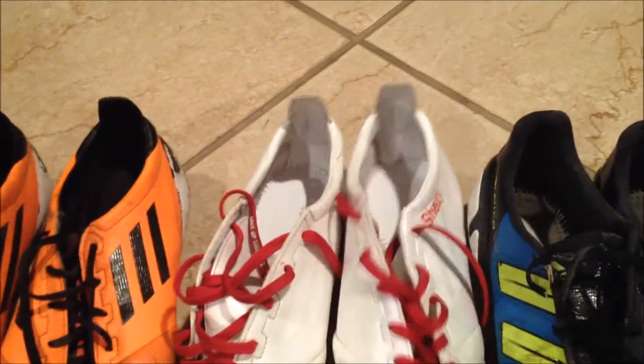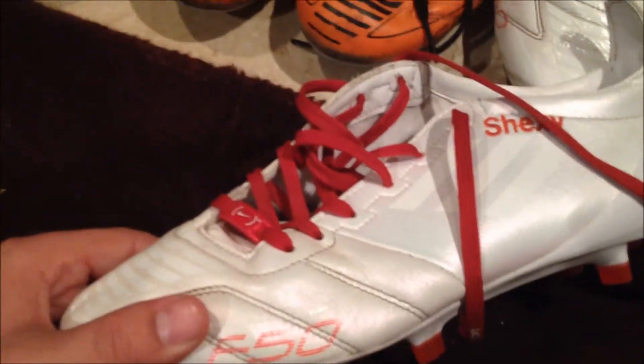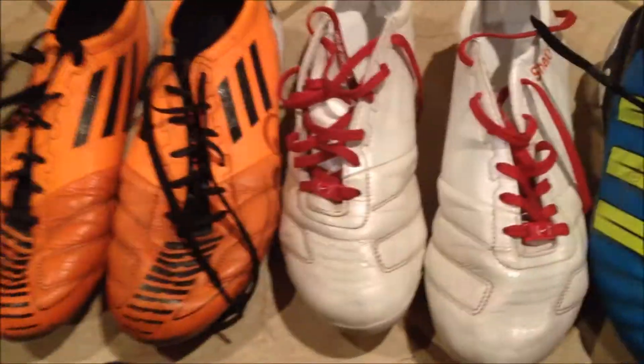I also have the whiteout colorway — these are fairly new, I've only used them a handful of times. As you can see, it's really hard to keep this boot white. I just dumped them in water and let them sit for a couple of minutes and tried to wash them off, but they'll never have that same white-out feel. And then these are my ID Power — pretty much a more stable version of the ID Zero.